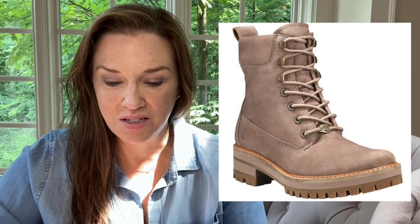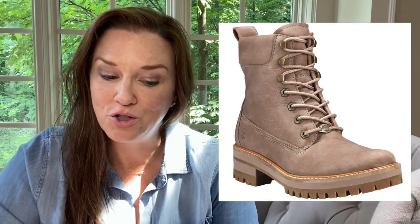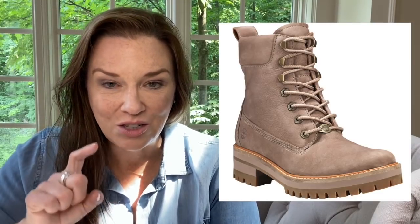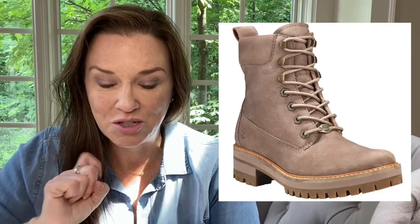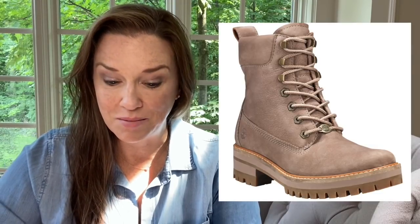These Timberland boots are at a fabulous price — $160 regularly, only $89.90. This is a boot that will last and last. If you want a pair for fashion or for actually working around, getting through the snow, working with horses or whatever it is you do — great price, great boot. Grab those if that's an interest of yours because this is a good time to do it.